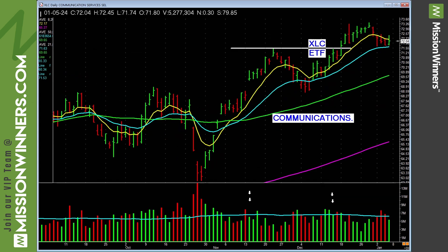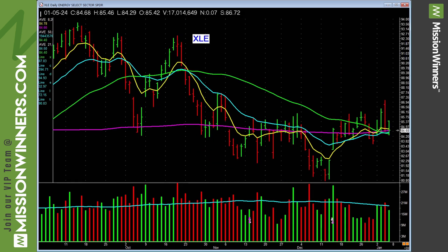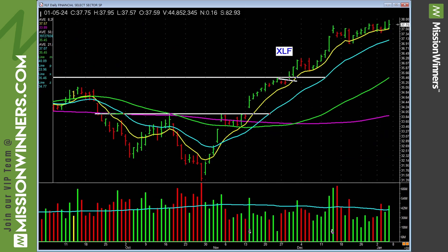Communications is basing but not really great — not a lot of power there, be cautious. Energy — I see a lot of tail bars, I don't see any power in this thing yet. Just basing right now — leave energy stocks alone.